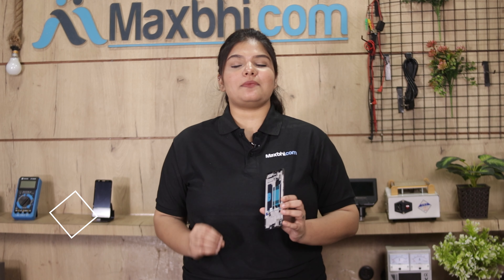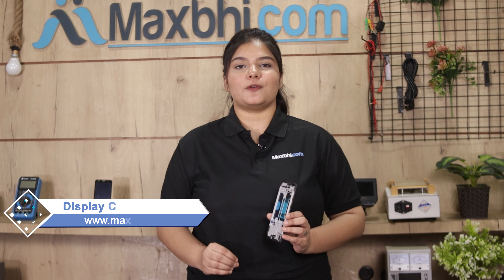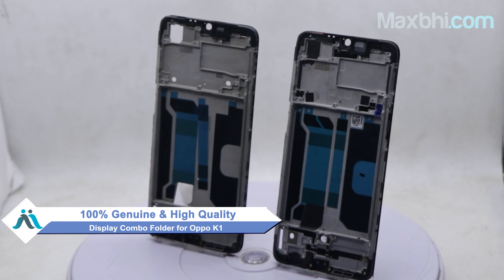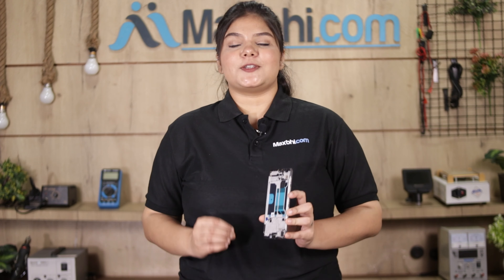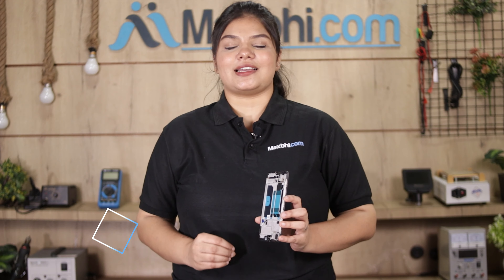Yes friends, you can buy a new display middle frame for OPPO K1 at a very affordable price from MaxBee.com. This display middle frame is a 100% genuine quality product which works similar to the original product with a perfect fit for your OPPO K1. This display middle frame is checked and inspected by our quality team, and after quality assurance this display middle frame is sent to you.